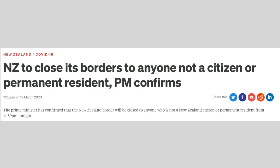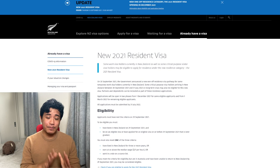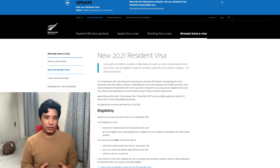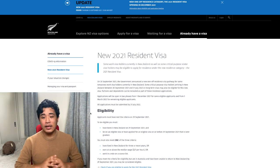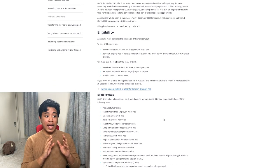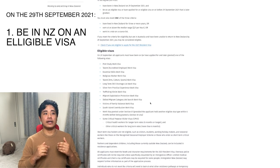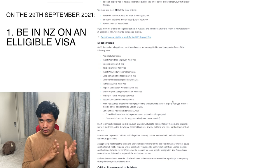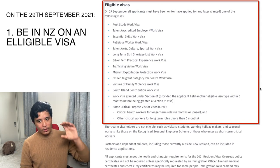So what's happened? COVID has definitely thrown a spanner into everyone's lives. Back in 2019, the moment COVID hit, the New Zealand government decided to suspend any and all residency applications. So the 2021 one-off resident visa has a couple of criteria you need to fulfill. The main one is that as of the 29th of September 2021, you need to be on a visa that's listed on their eligible visa list.